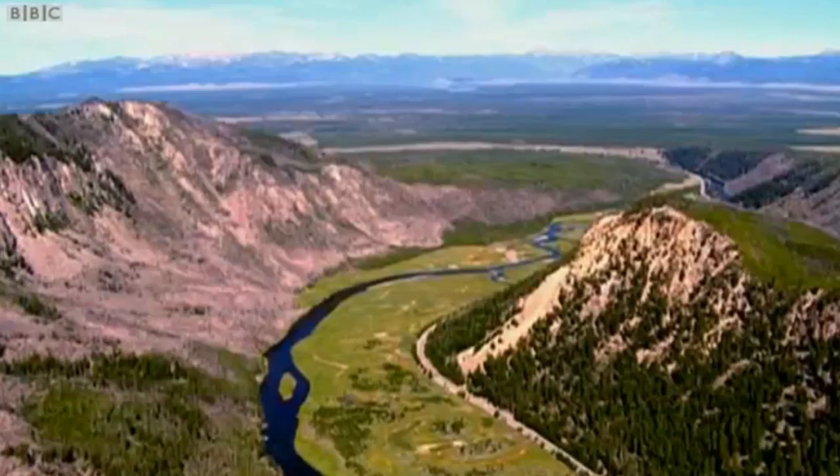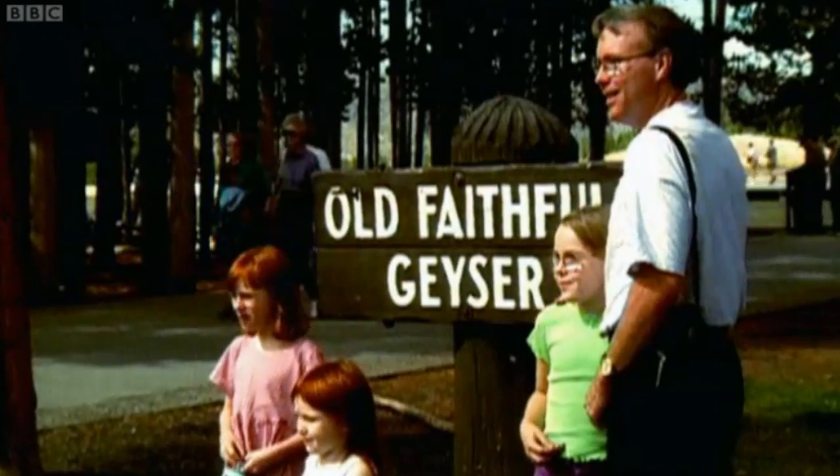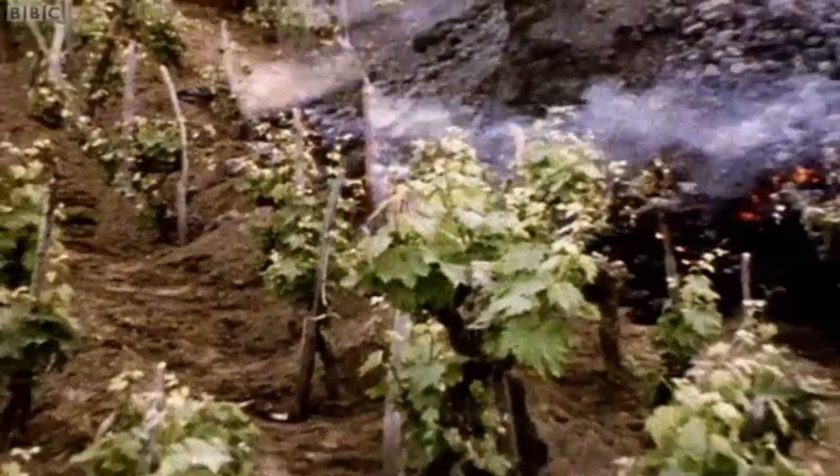On the bright side, volcanoes create dramatic scenery, attracting tourists and bringing income to an area. The lava and ash provides valuable nutrients for the soil. These vines are growing on the lava from the last eruption.